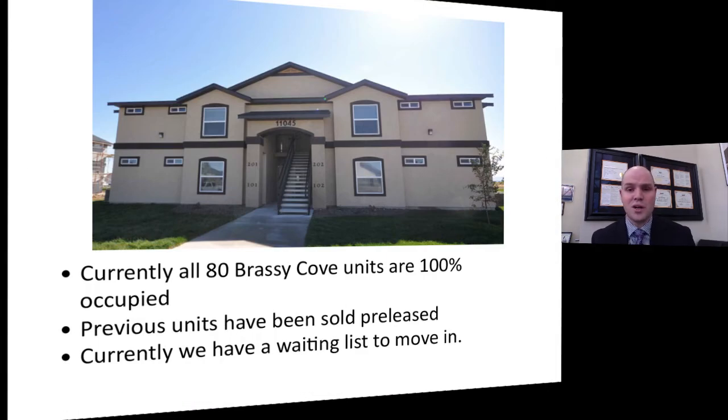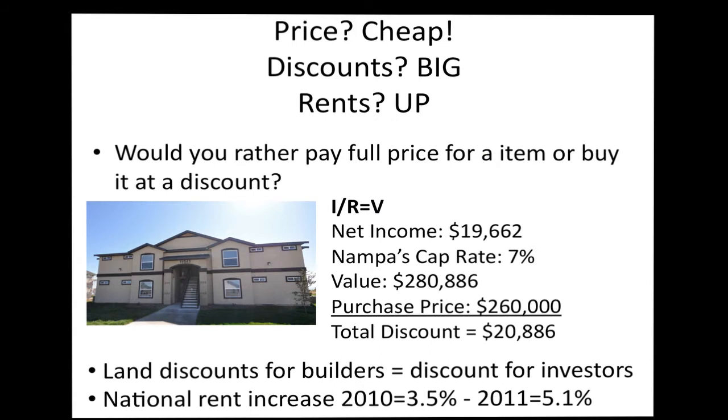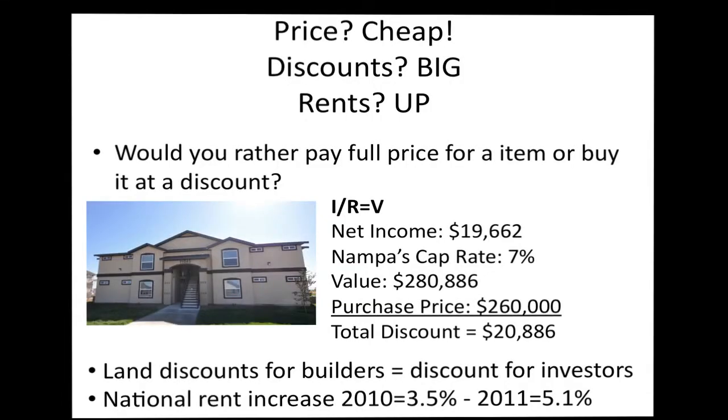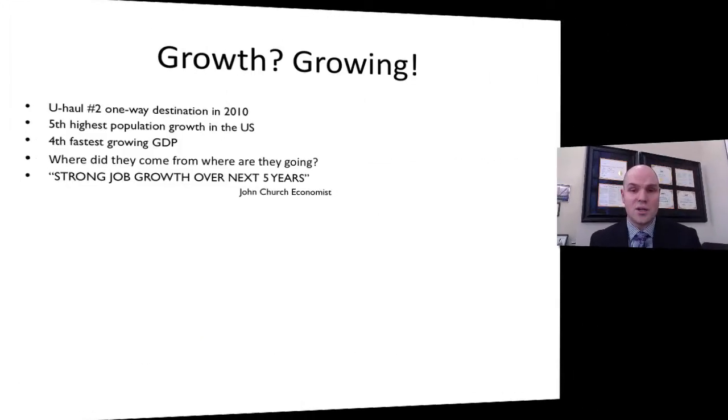Currently, 80 Brassy Cove units are 100% rented, and previous units sold have been pre-leased — which means you start cash flowing from the beginning. We currently have a waiting list to move in. On price, discounts are big and rents are up. Taking net income divided by cap rate equals value: the calculated value is $280,000, but the purchase price is $260,000 — a total discount of $20,000. The builder bought these lots with utilities, streets, and sidewalks already in at a big discount, and they're passing that on to you, which is why these cash flow so well right out of the gate.